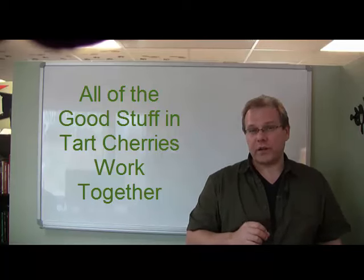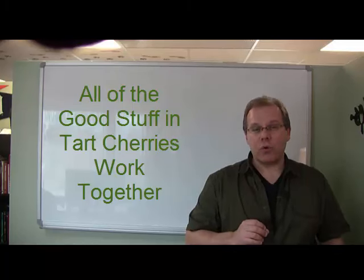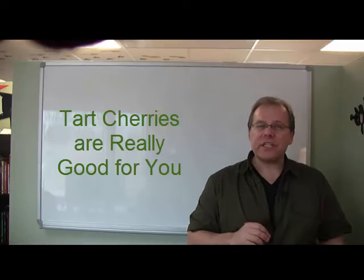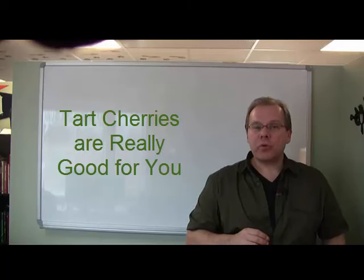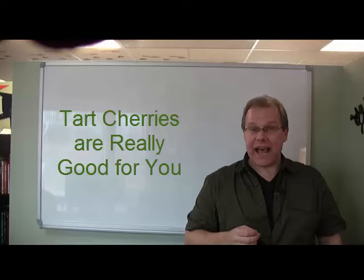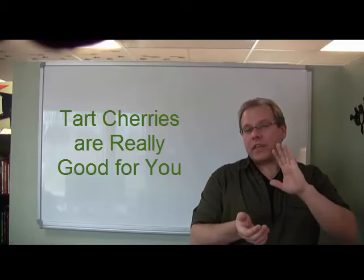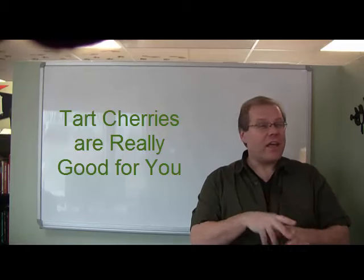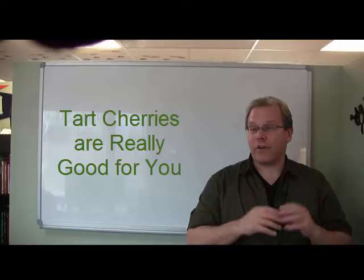According to Dr. Russell Reiter, Ph.D., researcher at the University of Texas San Antonio, Dr. Reiter wrote that there is tremendous evidence suggesting that tart cherries are one of the most nutritious fruits you can eat. Tart cherries not only contain a high level of antioxidants, but they also provide a unique combination of antioxidant compounds not found in other fruits. That unique combination of antioxidants working synergistically together may be the secret to the natural anti-inflammatory properties of the tart cherry and maintaining healthy joint function.